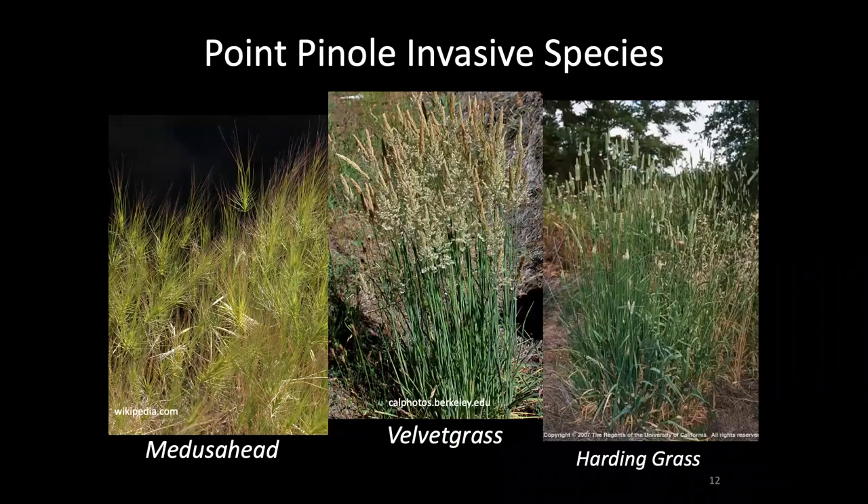The major invasive species threatening grasslands at Point Pinole can be broken down into different functional groups. In addition to the usual mix of naturalized annual grasses like wild oats, avena, and some of the different bromes, there are a few particularly troublesome grasses that invade coastal prairie: medusahead, shown here on the left, velvet grass shown in the middle, and harding grass shown on the right. These three grasses invade coastal prairie, can change vegetation structure, and have big implications for coastal prairie plant and animal communities.